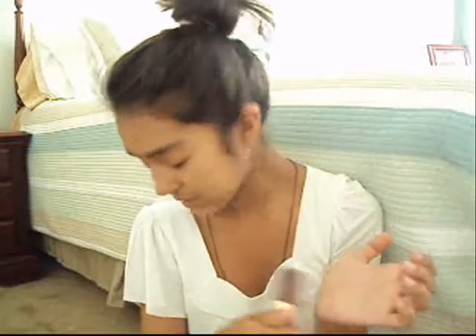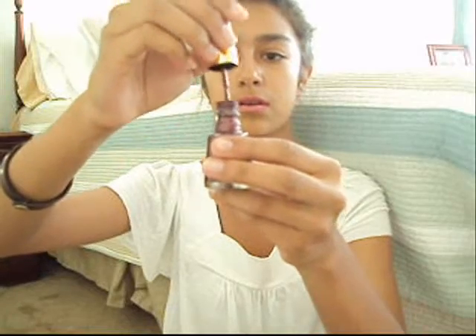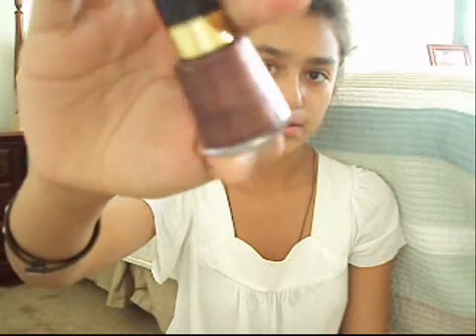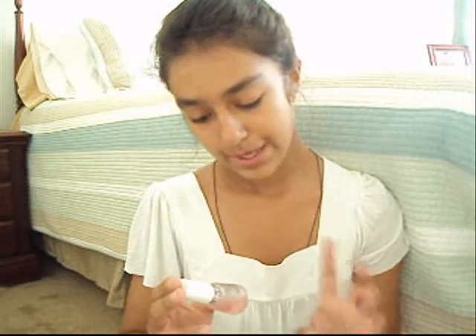These are Revlon nail polishes. This one is in the color autumn berry. I love Revlon nail polishes because of their brush — it's really nice. I just don't really like the color, but I still have it anyway. And this one is the Multi-Care Base Plus Top Coat, also from Revlon.